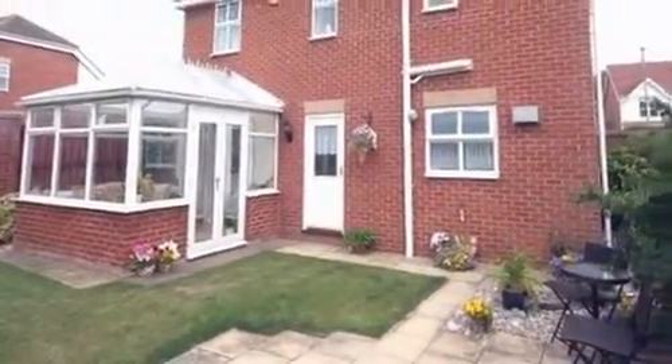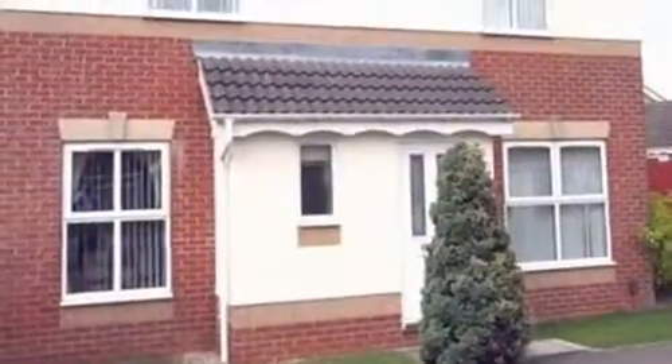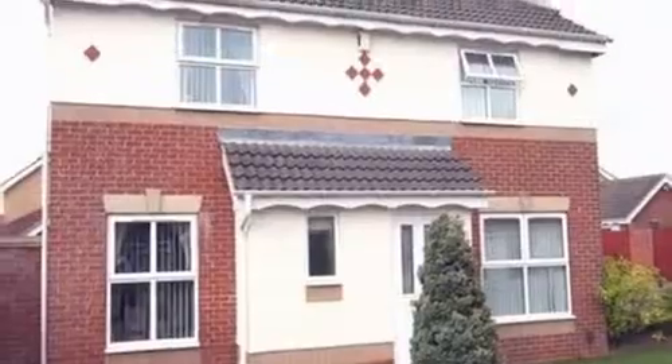Outside, the rear garden is cleverly landscaped and consists of shaped lawn areas, a flagstone patio, and display lighting. For further details please contact White Gates today.